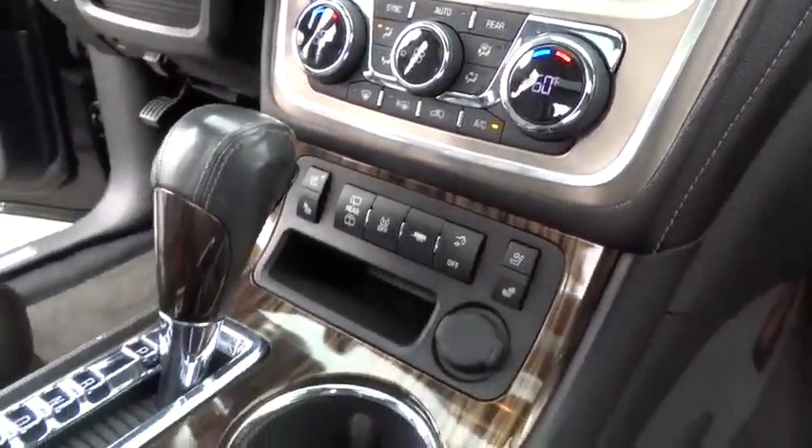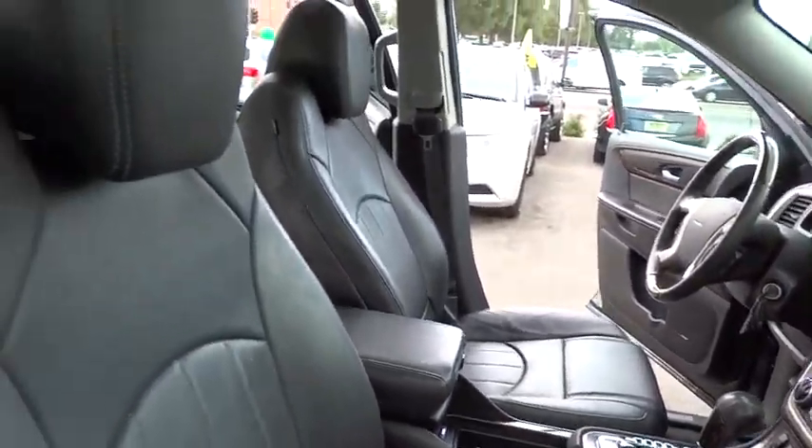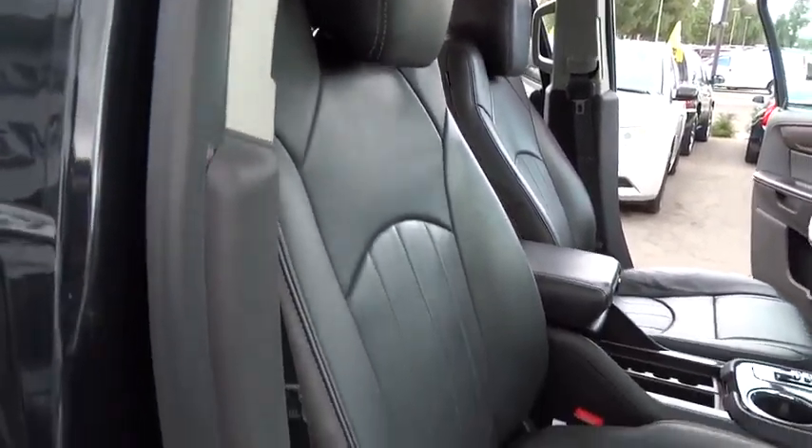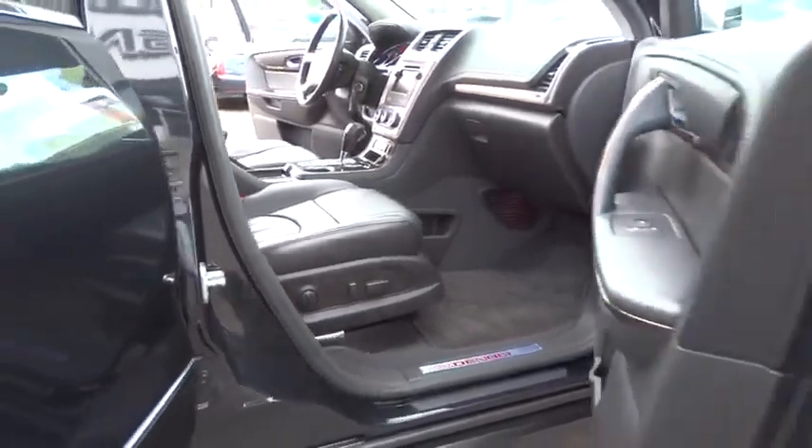Power passenger seat, power lift gate, tow hitch, leather-wrapped steering wheel, Bluetooth, driver airbag, adjustable steering wheel, power steering, floor mats, auto-dimming rear view mirror.